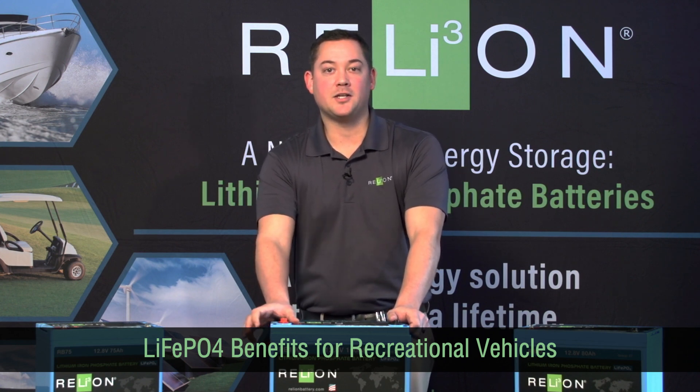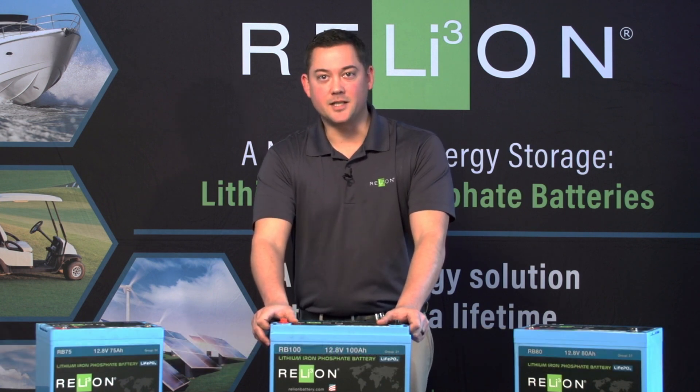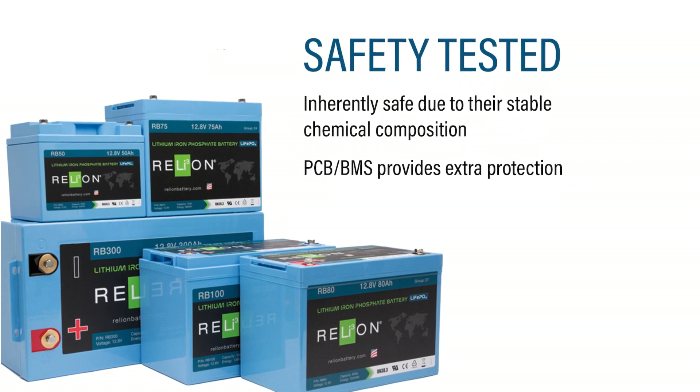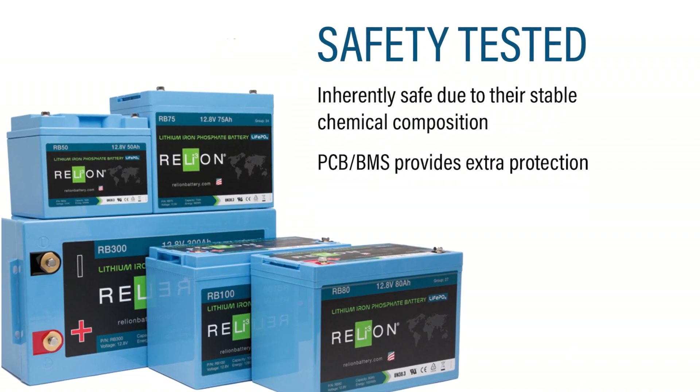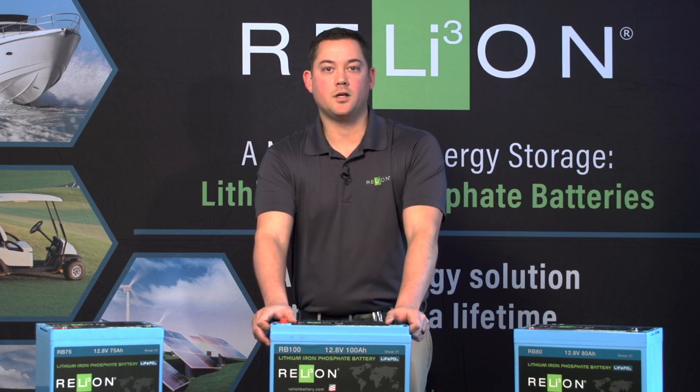Lithium iron phosphate chemistry is completely safe — there's no risk of fire or explosion. It's completely maintenance free; there's no venting or gassing, so there's no need to worry when you hit the road.